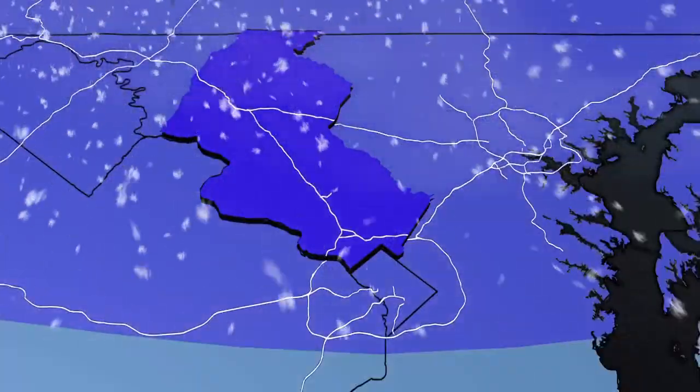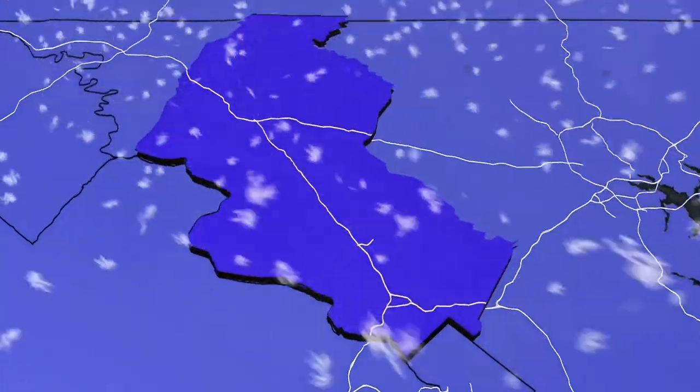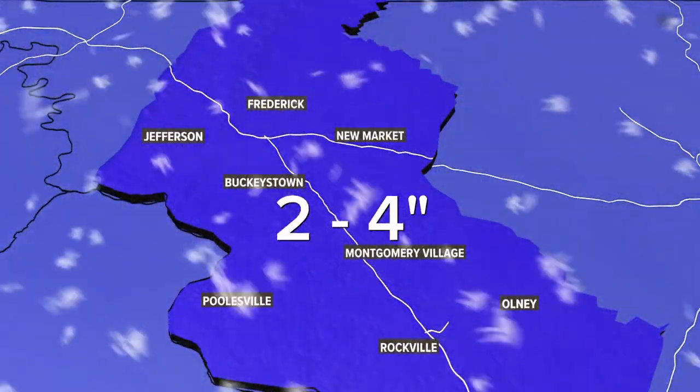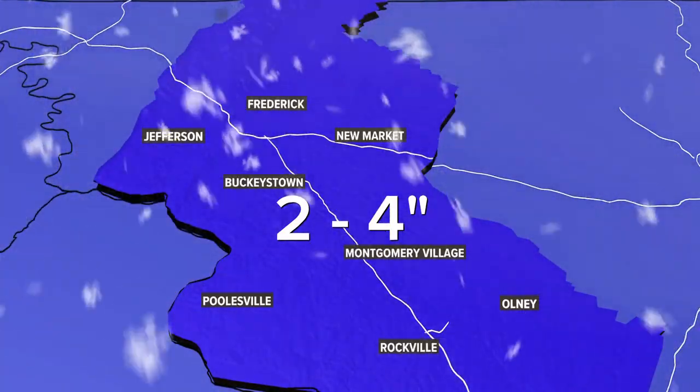Here are the conditions as you head out the door. Let's start in Montgomery County, which is expected to get anywhere from two to four inches before all of this is over. Marcella Robertson joining us live from I-270. That corridor of 270 roads still looks pretty covered, right, Marcella?